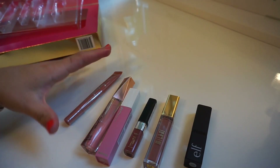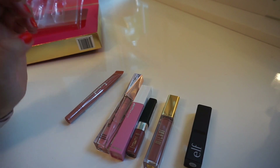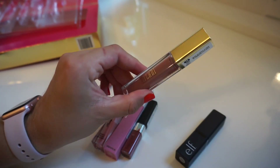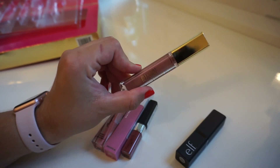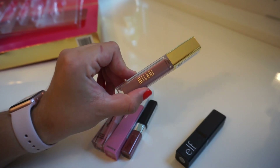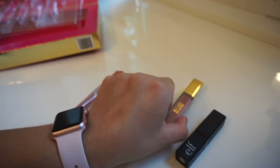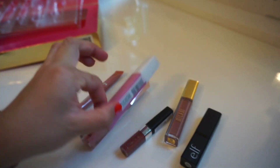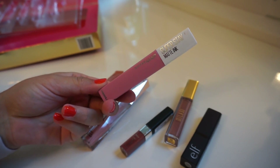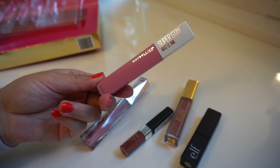Alright, so these are all of the lippies and I want to talk quickly about whether this is worth it. The Milani matte lipsticks are usually around nine to ten dollars depending on where you pick them up, so this box is already worth it just with this Milani liquid lipstick. And then also the Maybelline — it's such a pretty color — it's the Superstay Matte Ink, which ranges around eight to nine dollars as well.